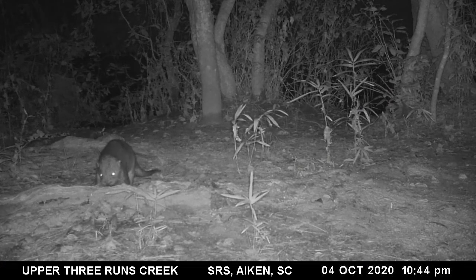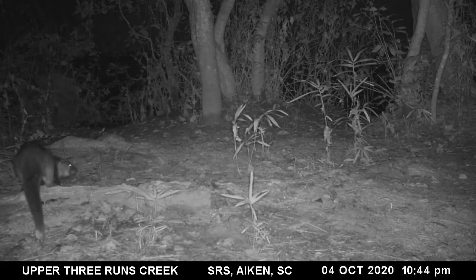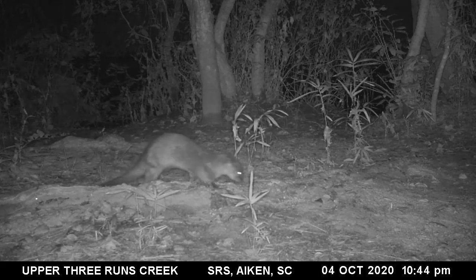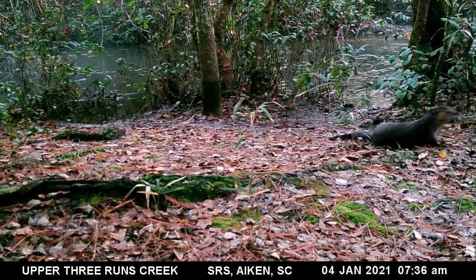River otters spend most of their time alone and tend to use latrines to communicate with other otters. Going to the bathroom on this route allows the wind to help carry their scent. Rubbing on the ground is another way to leave scent.